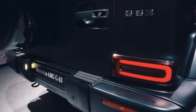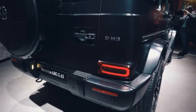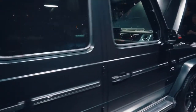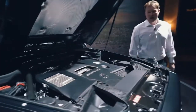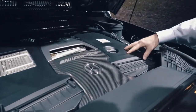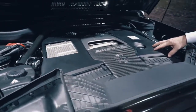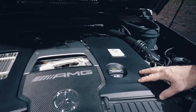But let's have a quick look at the front to see the power pack, the very heart of this car. Under the bonnet we have our 4-litre bi-turbo V8 engine with 585 horsepower and 850 newton-metres of torque.